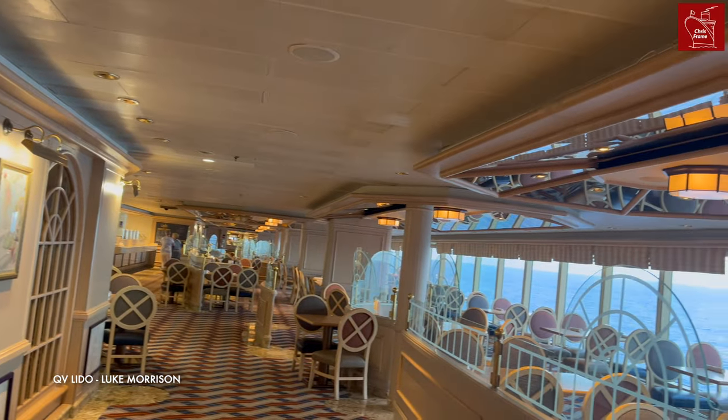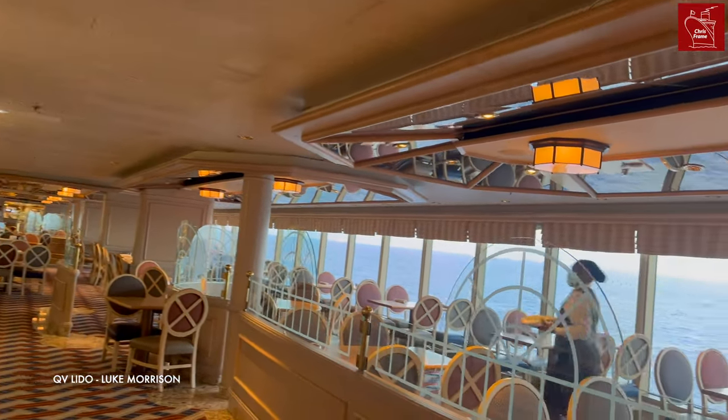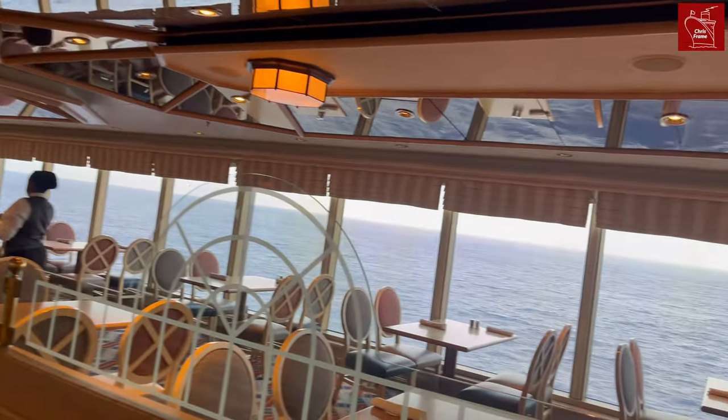The Club Lido was introduced on board QE II when she started operating cruises, and it was later renamed the Lido during her 1994 refit. You'll find the Lido restaurant also on board Queen Victoria and Queen Elizabeth, but not on Queen Anne or on Queen Mary II. And yes, this is actually how tall I am, and this is how low this bulkhead is — they should make these Vista class ships a little bit higher.